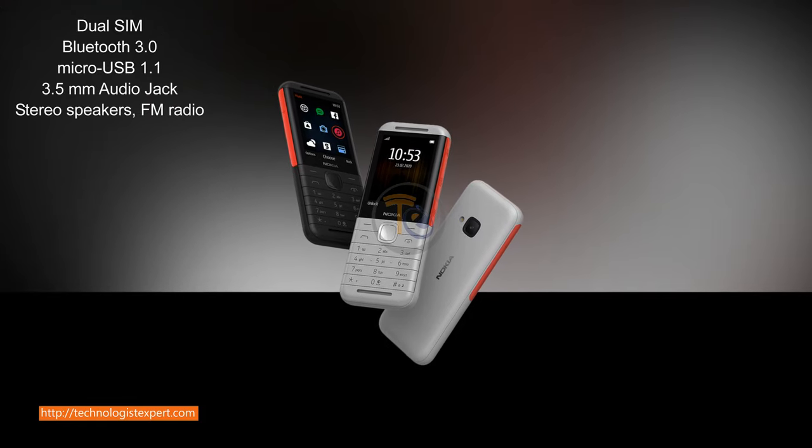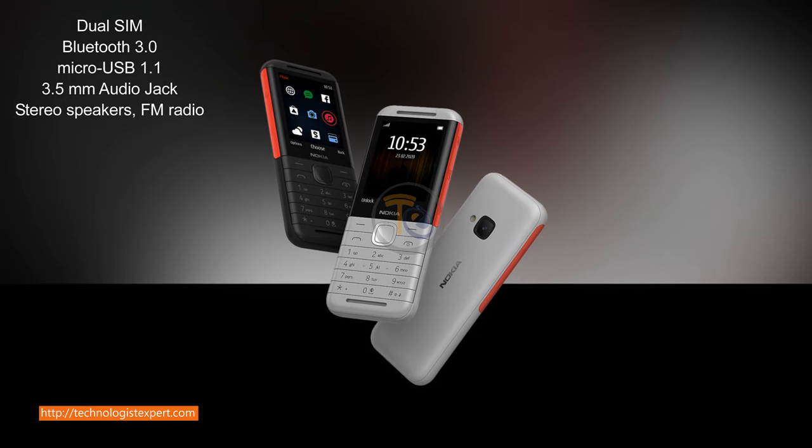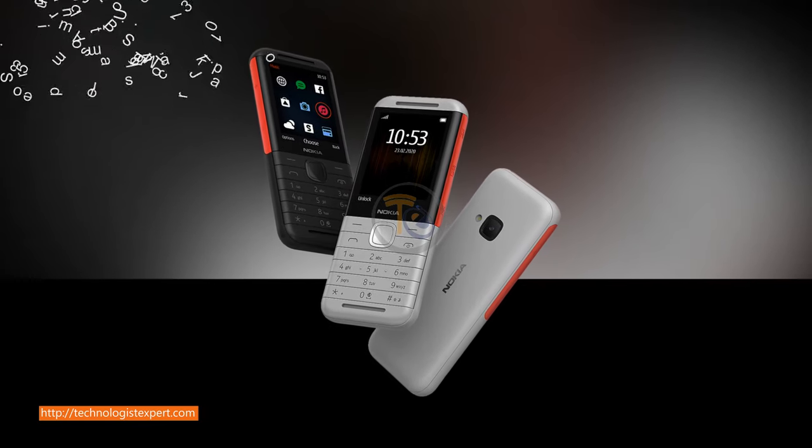Dual SIM, Bluetooth 3.0, Micro USB 1.1, 3.5mm audio jack, stereo speaker, FM radio.